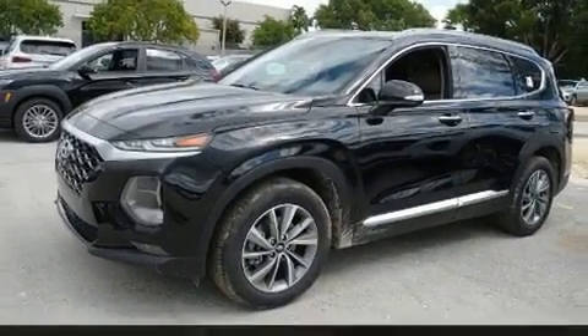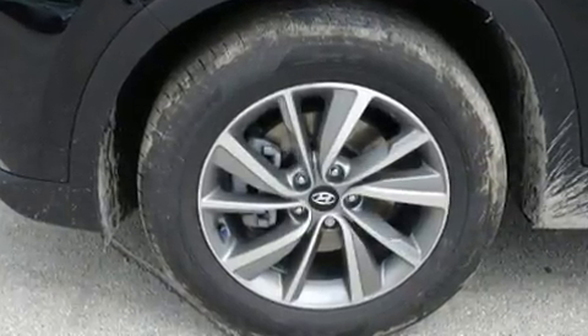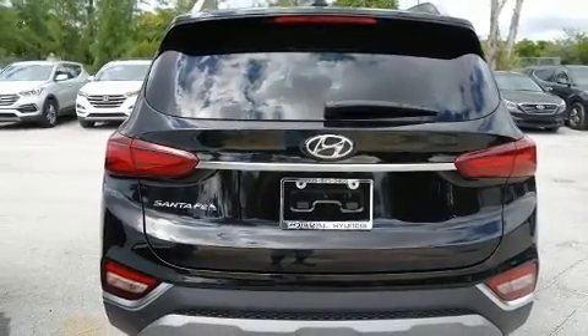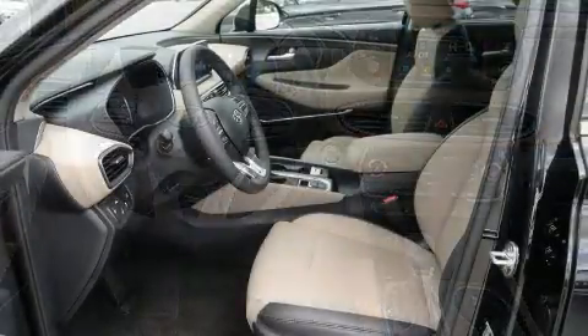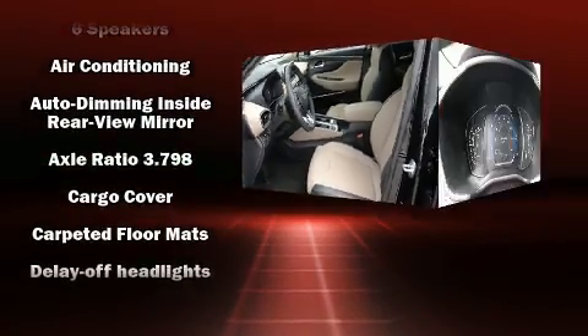Hyundai prioritized practicality, efficiency, and style by including adjustable headrests in all seating positions, a blind spot monitoring system, heated seats, front fog lights, power door mirrors, heated door mirrors, and power windows.